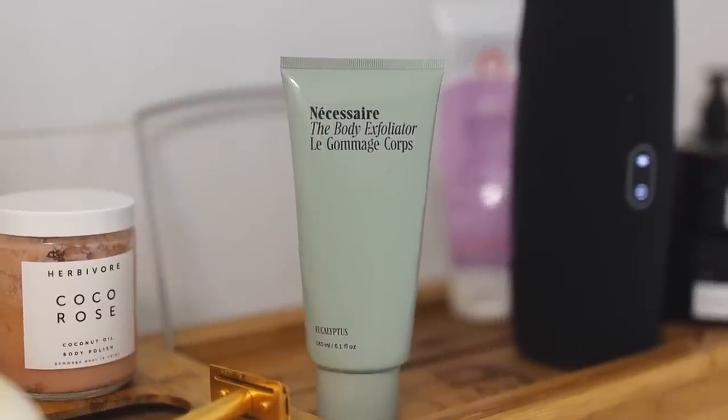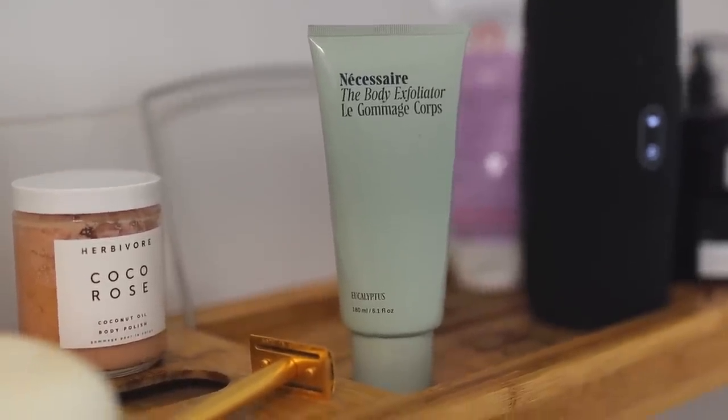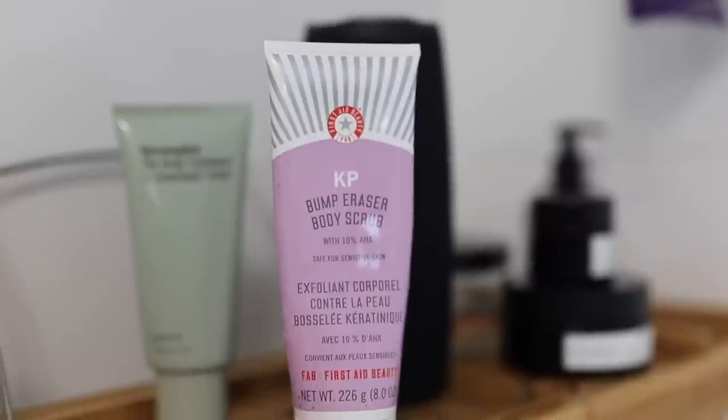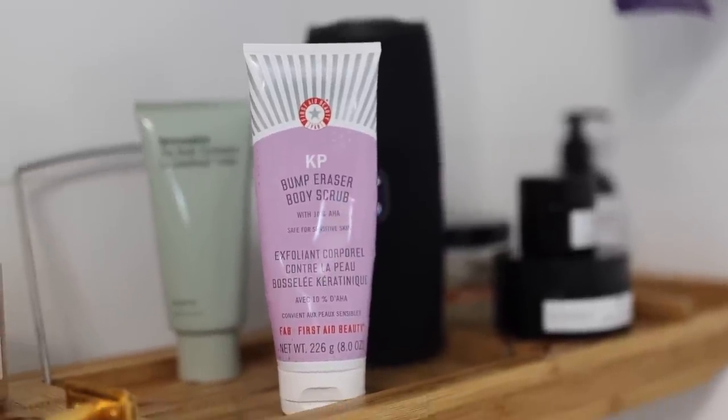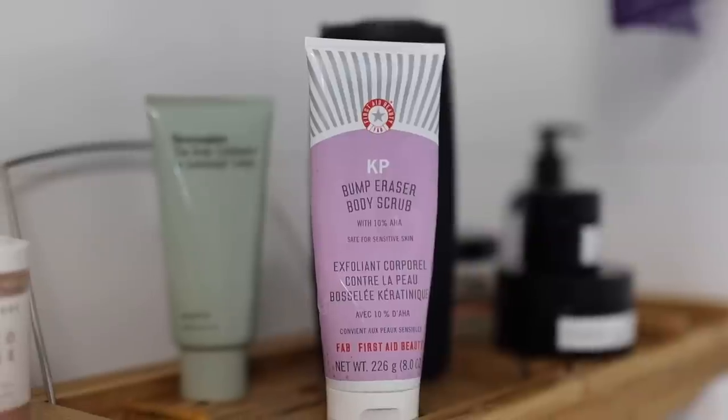I have two other scrub favorites as well. I really still love the Necessaire body scrub, which is actually both a chemical and physical exfoliant all in one — my favorite is the eucalyptus scent, of course. Even though it's a physical and chemical scrub, it's actually a little bit better for sensitive skin. I also really like the First Aid Beauty bump eraser scrub — the crystals are a bit thicker and it says it's safe for sensitive skin, but if you have really sensitive skin, make sure you have as much water on your skin as possible so the crystals aren't too abrasive.